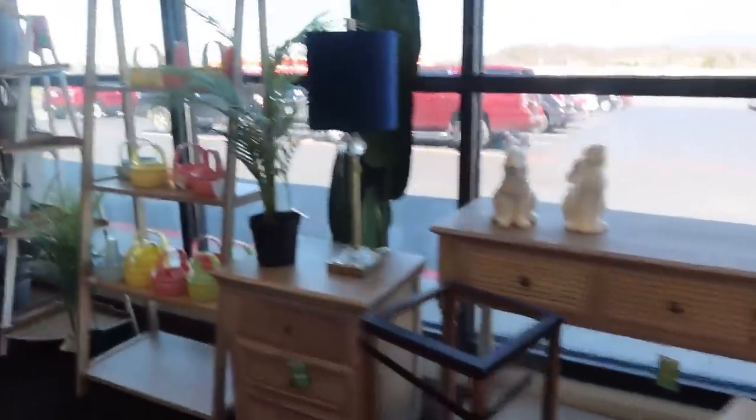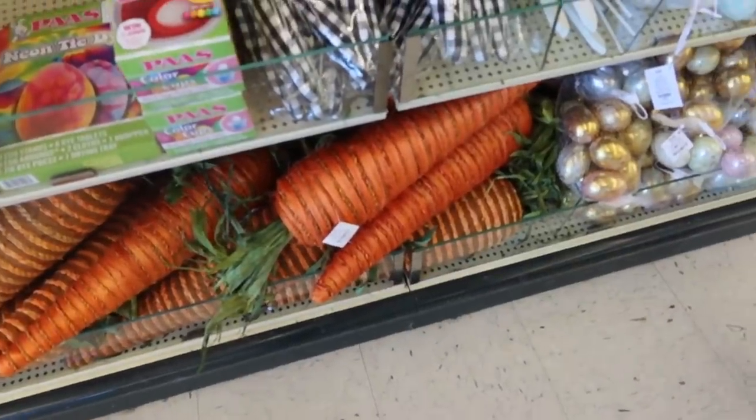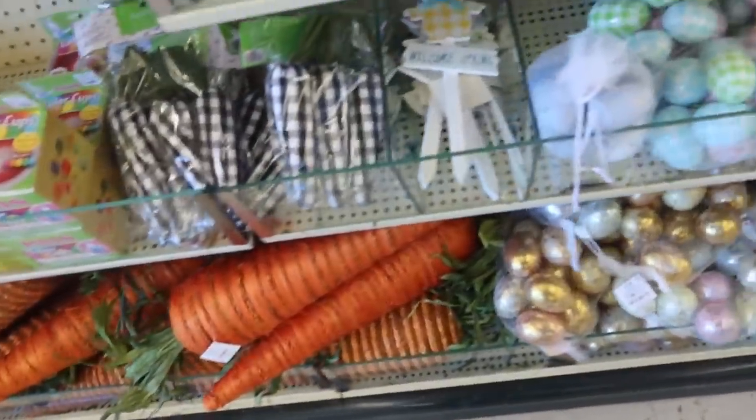Oh, how I love the bunnies, so many pretty things. Now that is a carrot — it's a $24 carrot, but look at that massive carrot.